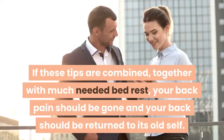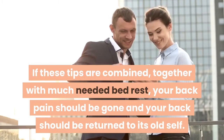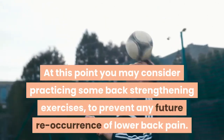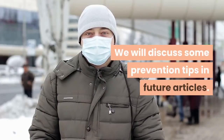If these tips are combined, together with much needed bed rest, your back pain should be gone and your back should be returned to its old self. At this point you may consider practicing some back strengthening exercises to prevent any future reoccurrence of lower back pain. We will discuss some prevention tips in future articles.